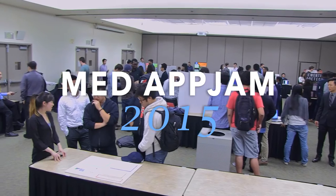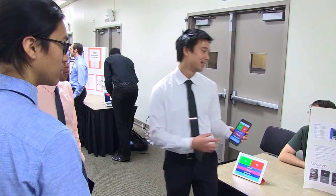MetAppJam is basically a two-week long competition organized by the ICS Student Council. The goal is to create some revolutionary iOS-based technology to foster a connection between the medical and computer science aspects.